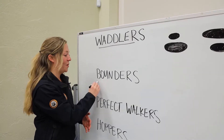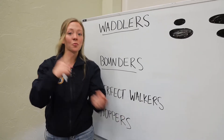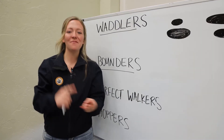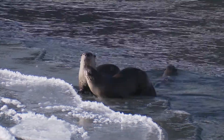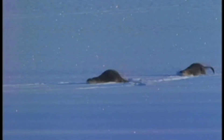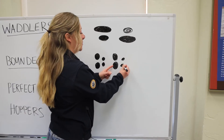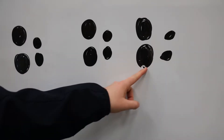Next up, we have our bounders. This includes most weasels like river otters, ermines, and fisher. Bounders have long bodies and short legs. They move like an accordion or a slinky, crouching and jumping off from their hind feet, stretching in the air, and landing on their front feet. Then both front feet lift up, allowing the back feet to take their place. This will usually look like a pattern of hind tracks placed right behind front tracks.